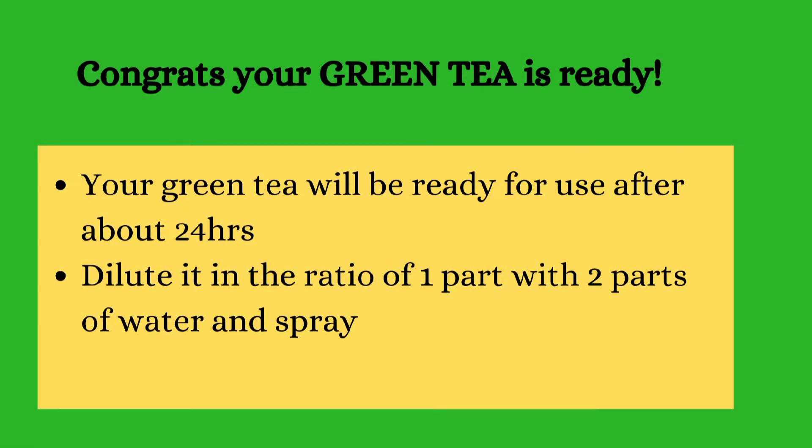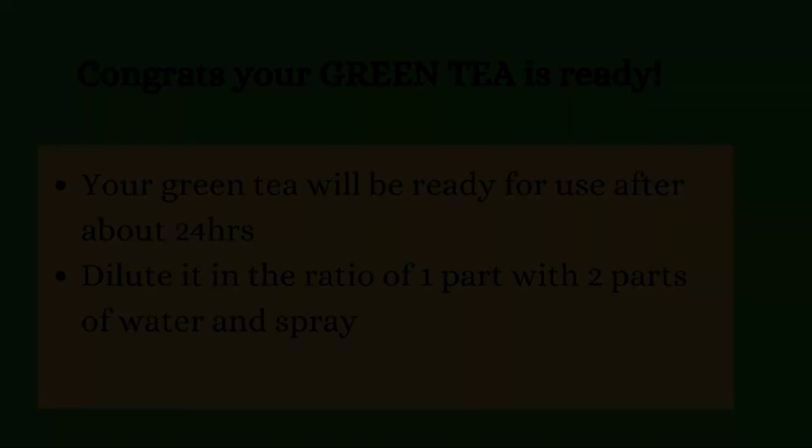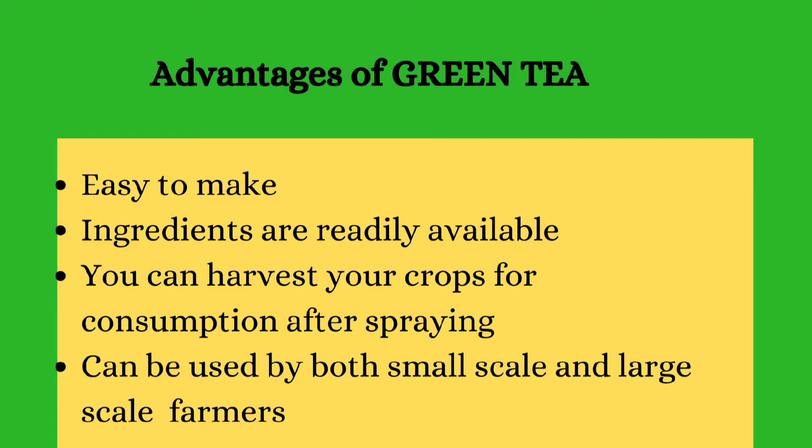For the fermented solution, you will need one part of it diluted with two parts of water for spraying your crops. The advantages of making the green tea are that it is very easy to make and the ingredients are readily available. You can spray and harvest your crop, wash and eat it instantly. It can also be used by small scale farmers, urban farmers, and large scale farmers.